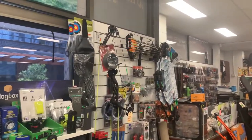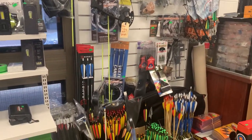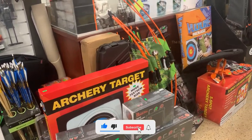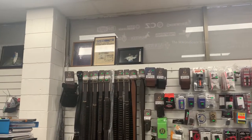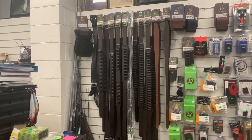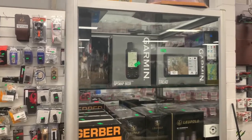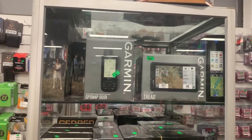Now we are in the hunting section. Let's see what is available here. There are bows and arrows, and you can see an archery target board which can be used to practice archery. There are also a few belts which can carry many things and are useful during hunting. There are a few other tools and equipment like GPS trackers, binoculars, and knives available here, which can be used when you go hunting in the bush.